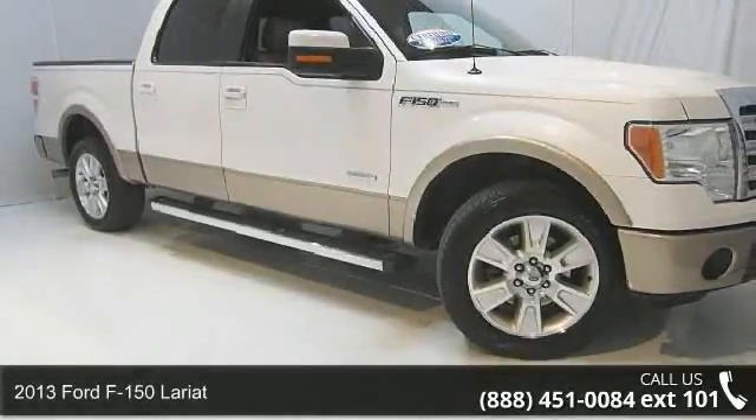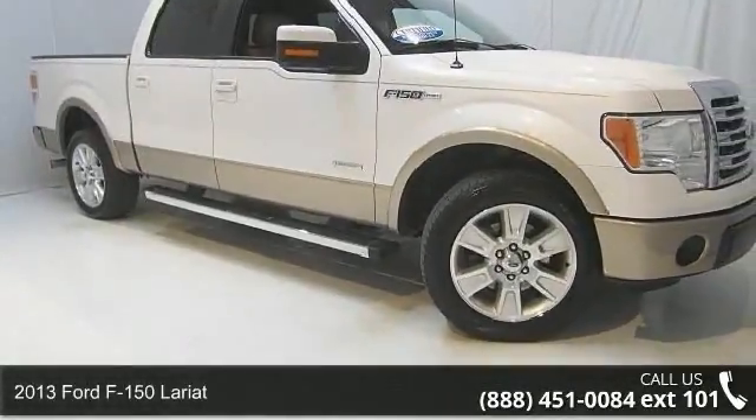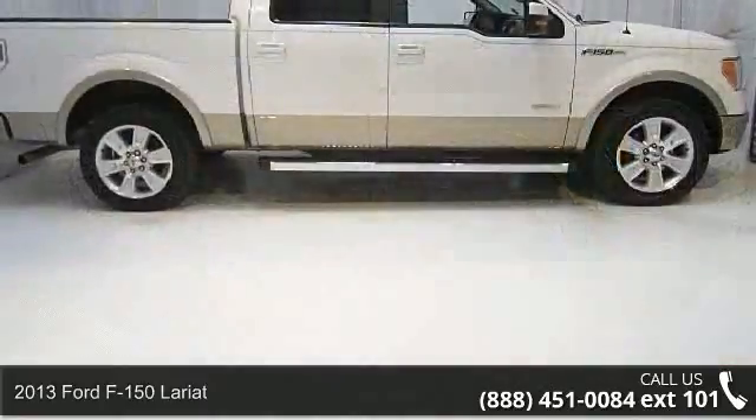Check out this 2013 Ford F-150 Lariat. This may be the set of wheels you've been looking for.